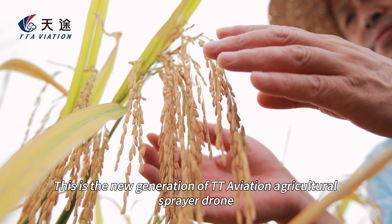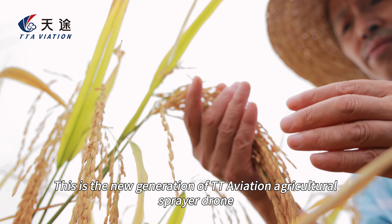More than big — this is the new generation of TT Aviation agricultural sprayer drone. TT Aviation makes the world more efficient.